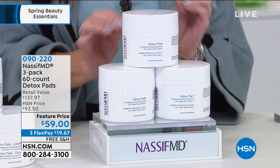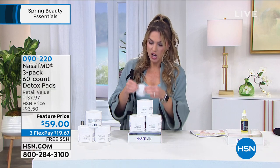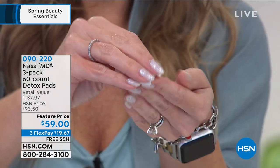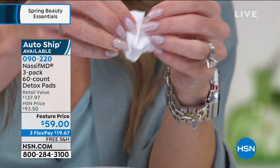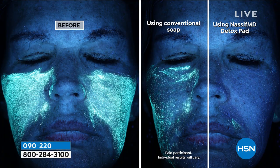I was able to secure a little more than 3,000 of his number one best-selling detox pads. These are the ultimate multitasker — a single pad that is so soft and so saturated. You're going to swipe this on your face and it is going to cleanse, exfoliate, refresh, renew, give you radiance, and clean your skin. Are you ready? 108 times better than traditional soap and water.